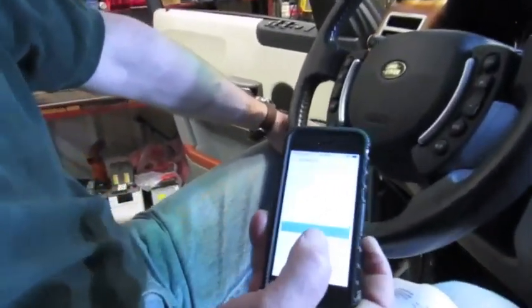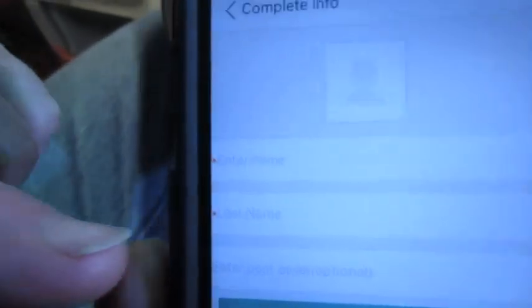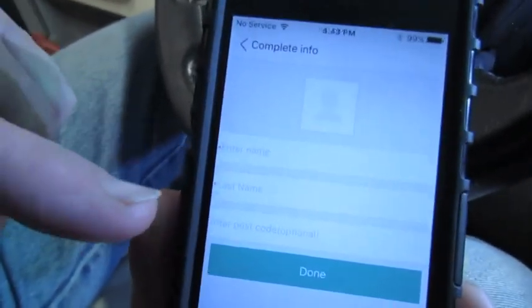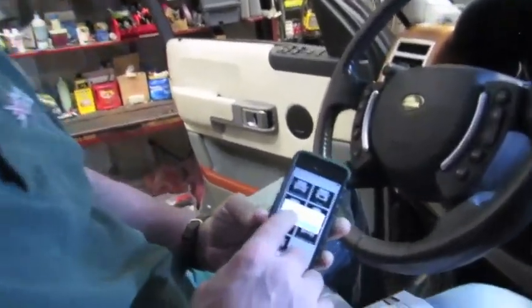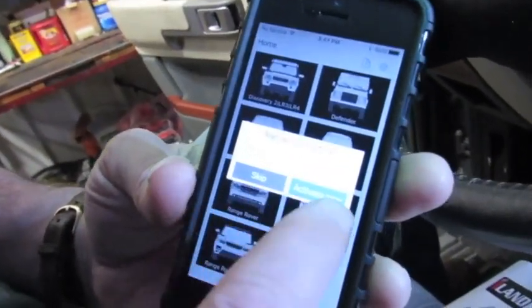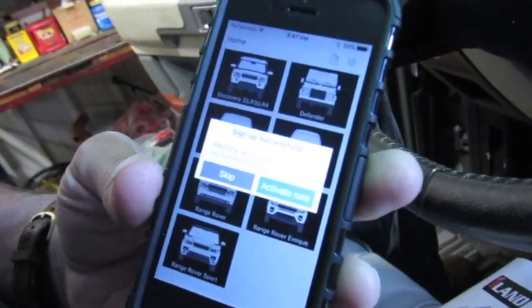So we've made up a password, entered and verified it. The next screen is going to ask you for your first name, your last name, and your zip code, also referred to as postcode. Enter those, hit done. The next screen will tell us that we've signed up successfully. Then we want to continue on to activate the app and also to pair up with the dongle.